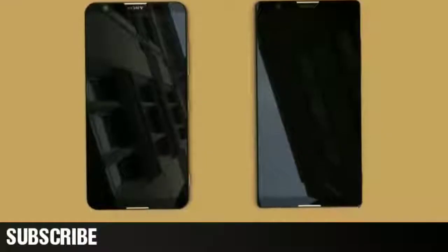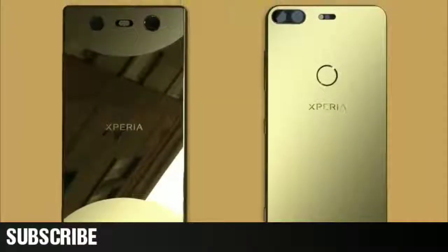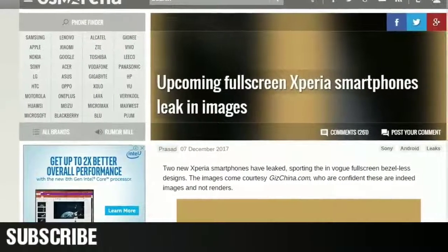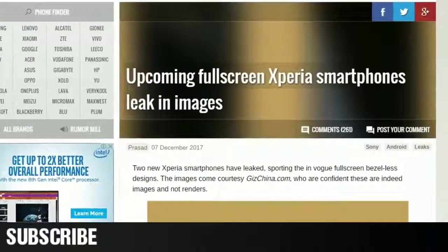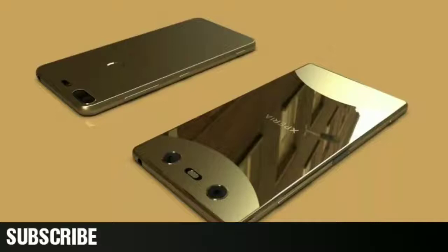A new set of Sony phones might change the company's fortunes with full-body displays and underscreen fingerprint scanners. That is, if these images prove to be indicative of actual products. While a surprising number of blogs are reporting these images as actual photos and not renders, I'm not quite so ready to take these images as real.